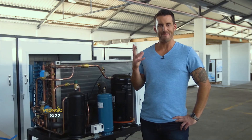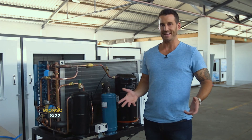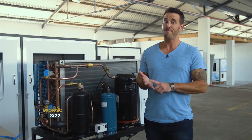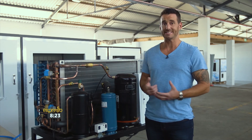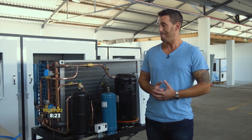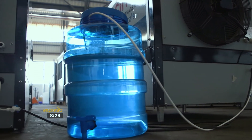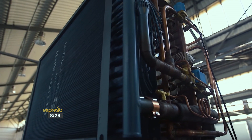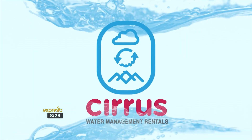How simple and amazing is that? I think we all dream of a world where everyone can have access to clean, affordable drinking water that doesn't harm the environment. And the Cirrus Water Management System might just be the solution. Cirrus Water — the future of sustainable water.